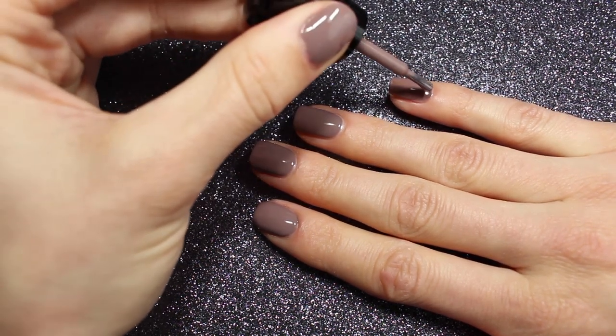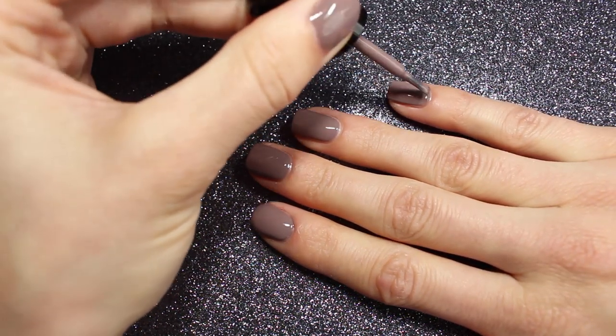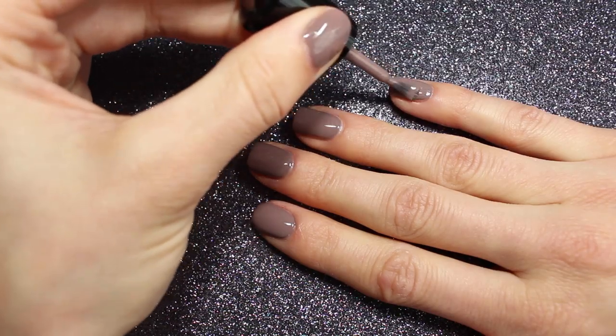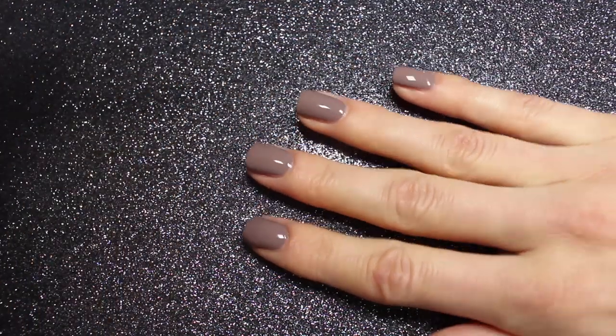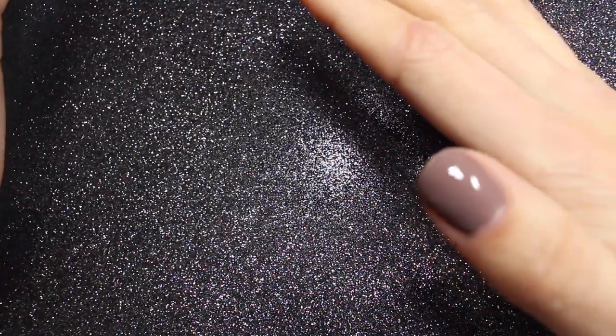I think the first indie brand I bought and still own is from Quixotic Polish. They make absolutely stunning polishes in all kinds of different finishes and they are vegan, so I'd say that's my first indie that I still have.